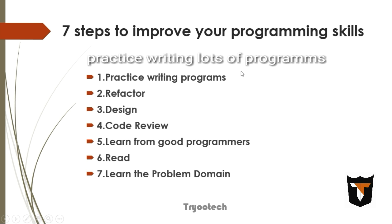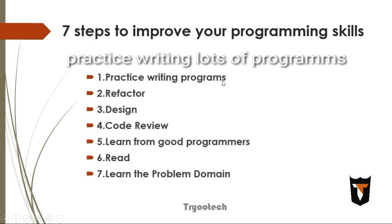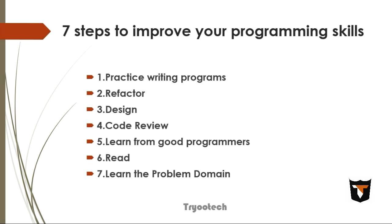The first step is to practice writing lots of programs, especially big programs. A lot of good practices become obvious once you have made the typical mistakes. Writing small programs lets you write more programs in the same amount of time, which will improve some of your programming skills much more rapidly.